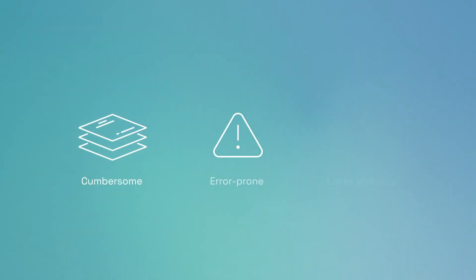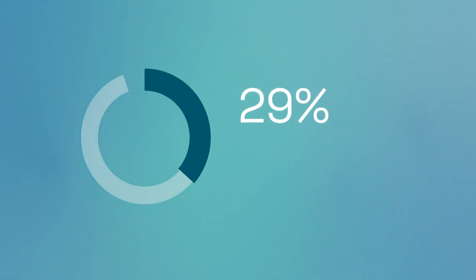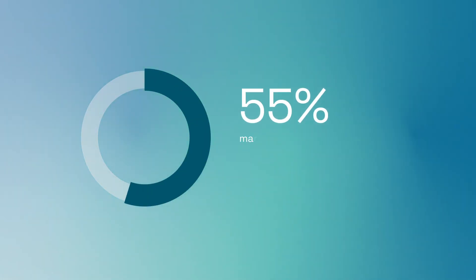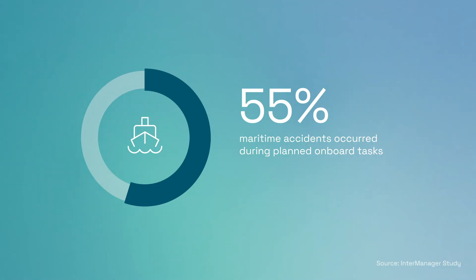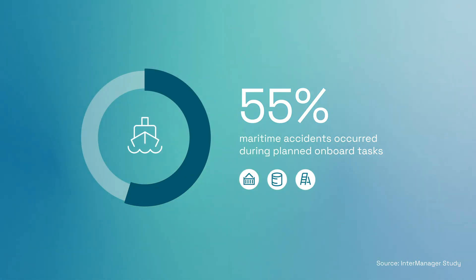However, managing this paper-based process is cumbersome, error-prone, and lacks visibility, putting safety at risk. In fact, research shows 55% of maritime accidents over the past three decades occurred during planned onboard tasks, mostly in cargo holds, oil tanks, and access areas.